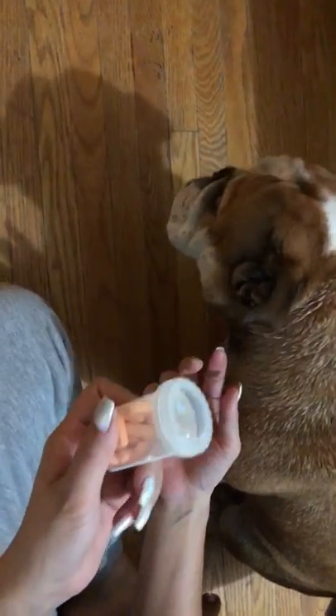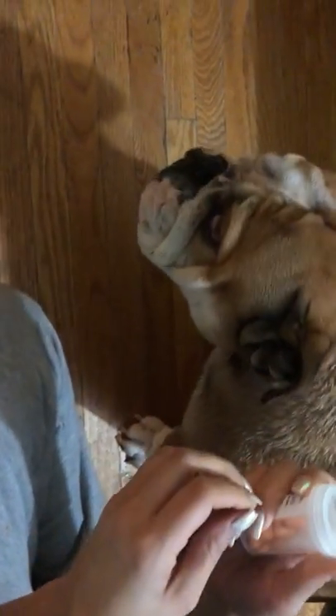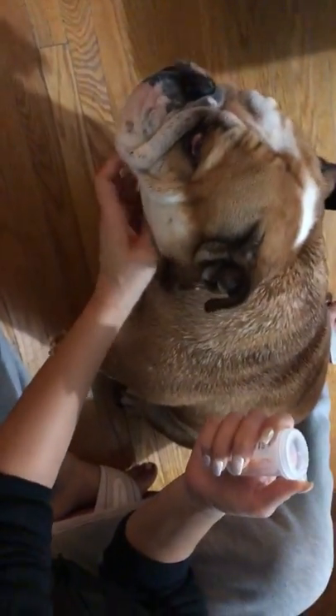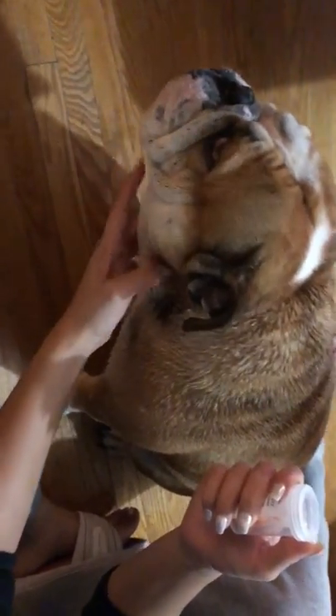These are the antibiotics for baby to help clear up her skin infection. We have to give it to her once in the morning with food and once in the evening with food.